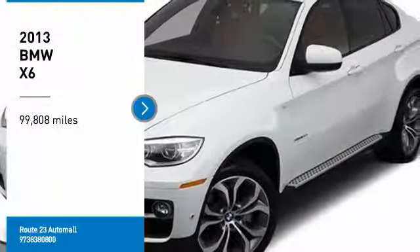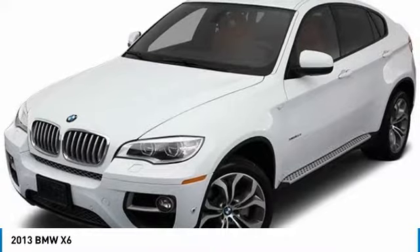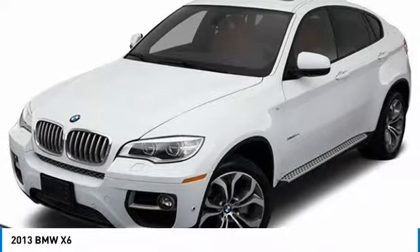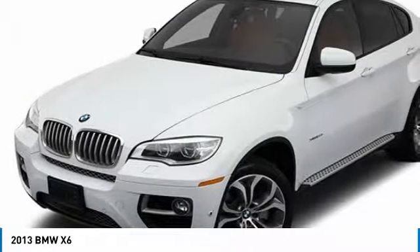Make a great choice today with the 2013 X6. The X6 Sports Activity Coupe has broken all barriers and found itself in a class all of its own.